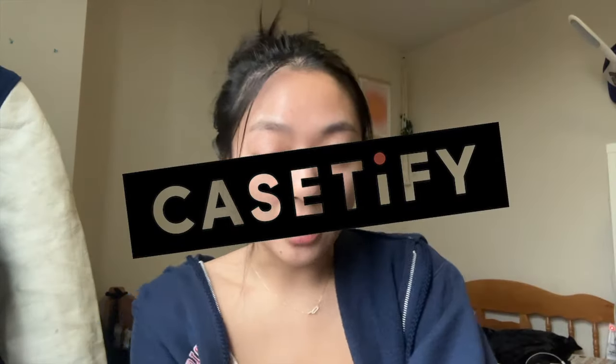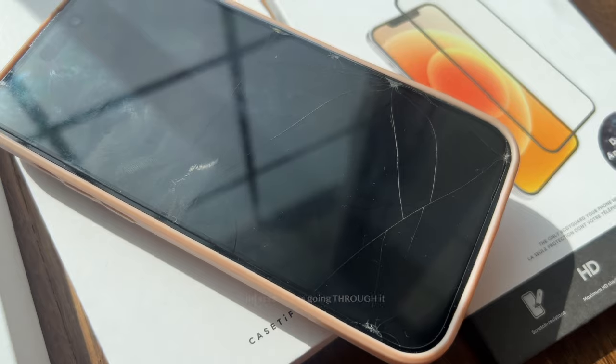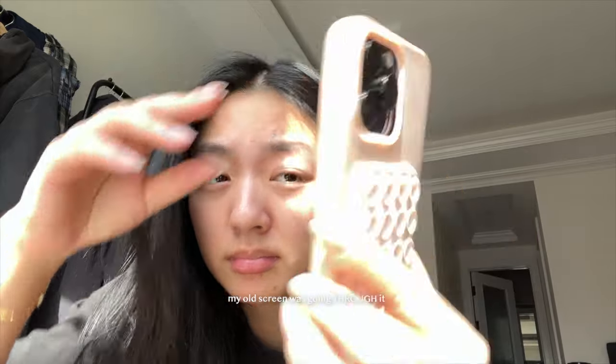Look what came in the mail — it's from Casetify! Look how freaking cute this packaging is. Today's video is sponsored by Casetify. Let me show you what I picked out. I film all of my content on my phone, so I risk it all to get that perfect angle, which is why my phone looks like it does.